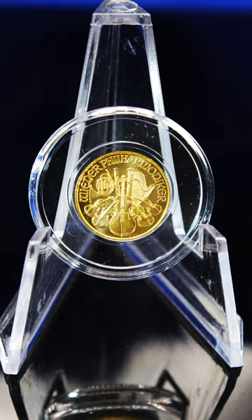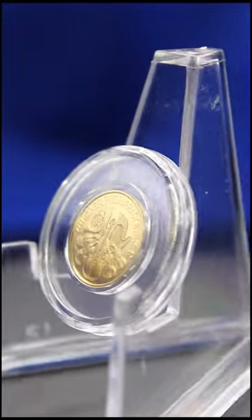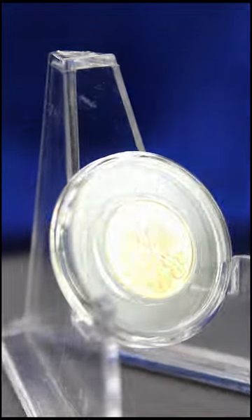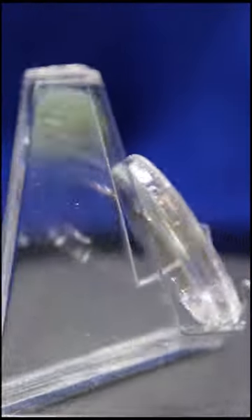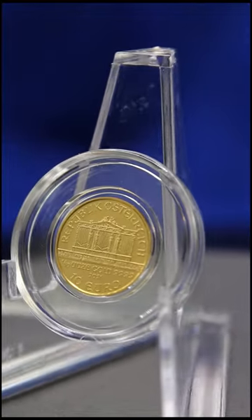The Gold Austrian Philharmonic 1/10 ounce coin is a highly recognizable and popular coin among investors and collectors. It is produced by the Austrian Mint in Vienna, Austria, which has been producing innovative coinage and currency for over 800 years.